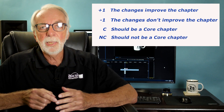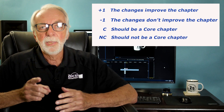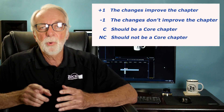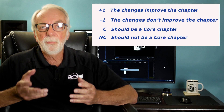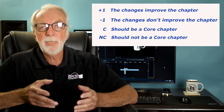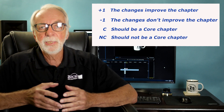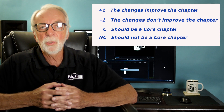Each week I'll ask for your input, and it'll be the same two questions every week. In the comments section below, put a plus one if you believe the changes were beneficial to the chapter, or a minus one if you feel they were not. And for my benefit, place a C if you think it should remain a core chapter, or an NC if you feel it should be moved to a non-core status.